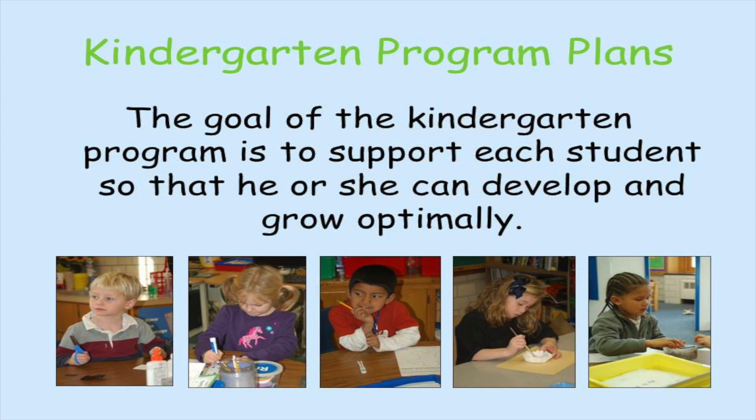The goal of the kindergarten program is to support each student so that he or she can develop and grow optimally.